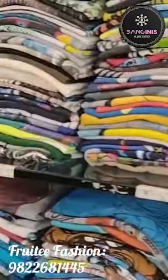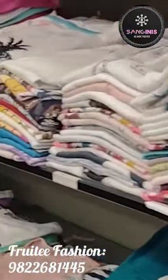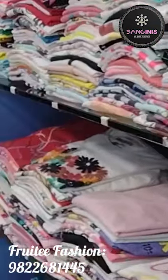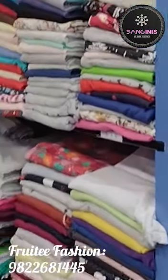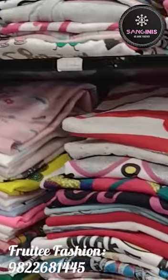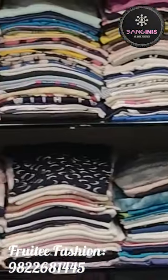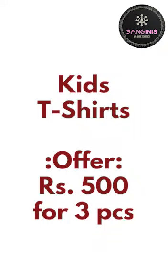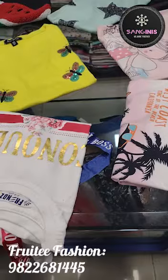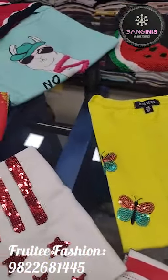In Fruity Fashion, there are a huge number of varieties — kids wear and ladies wear. There are also many offers for men's wear, and branded kids t-shirts are available.